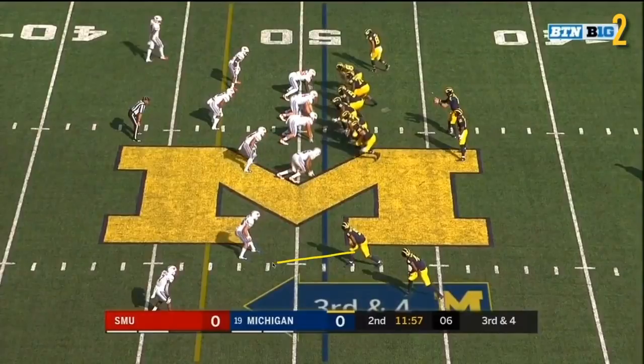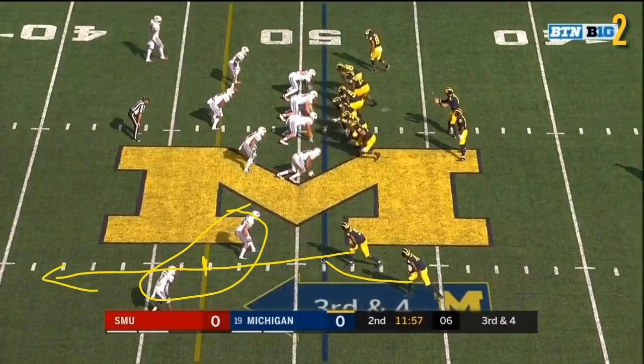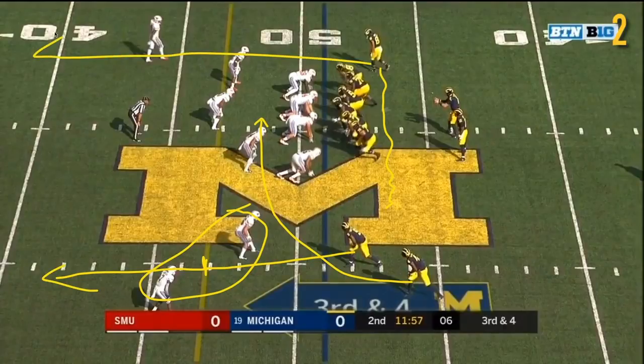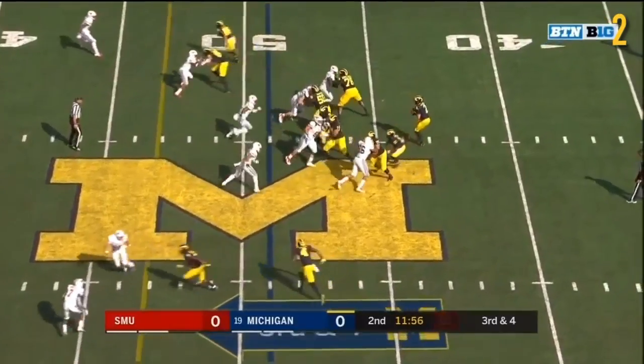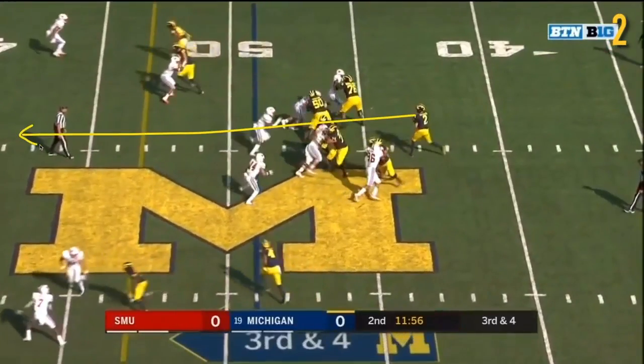The route combination: you have DPJ running this sort of pick route to occupy two defenders before running a fly route. As a result, that opens up Collins on a shallow cross — he gets wide open. This is the second read for Patterson, though. We had Perry in motion running a deep comeback route, whose whole job is to occupy this cornerback and isolate him on Perry. As a result, that opens up this linebacker to be in one-on-one coverage on Gentry in the seam route, and that's a huge mismatch. That's exactly what Michigan wanted, and that's immediately where Patterson's eyes are going — right to the deep safety.